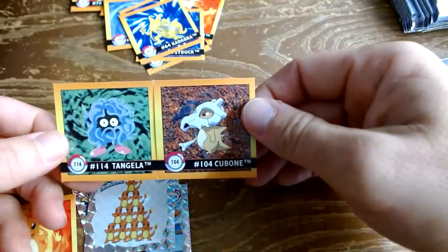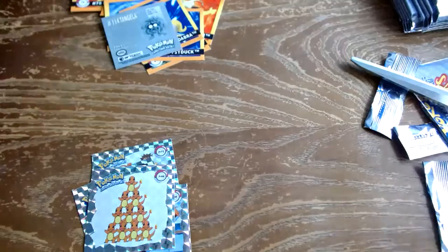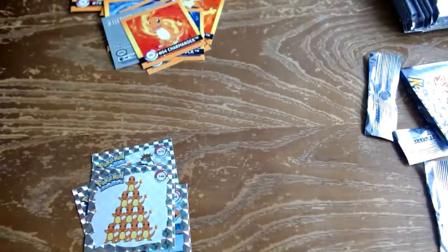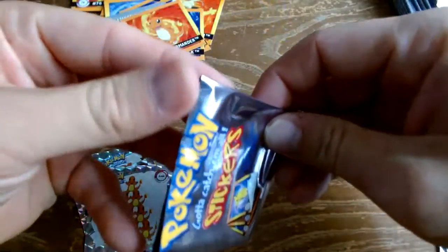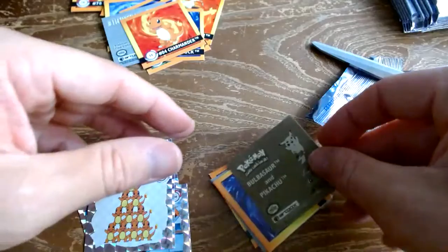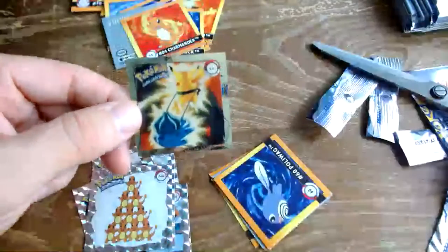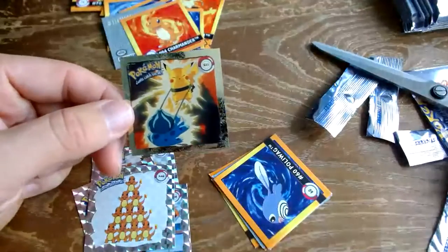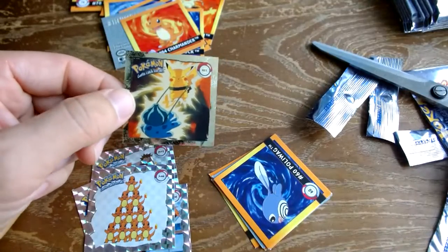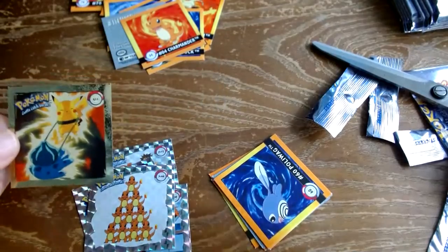Kadabra — nice, sweet! Some cool prisms. Come on, we should get at least one gold in the box. I hope we don't have to open all 30 of these. And gold — hey, wow! We got a Bulbasaur and a Pikachu golden! That one's pretty crispy on the corners. That golden foil is pretty sweet!